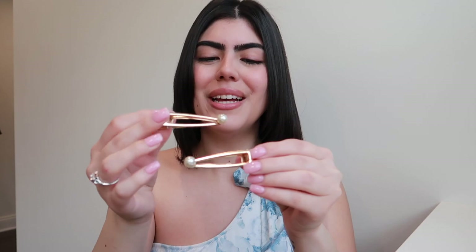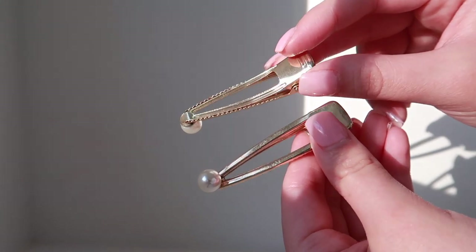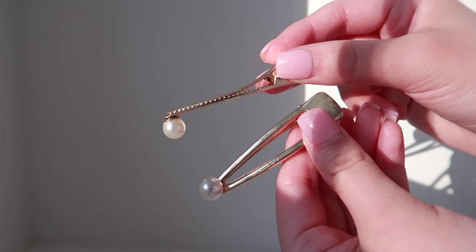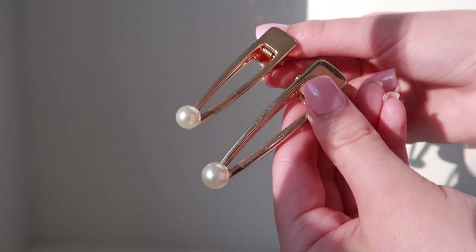The next pair of hair clips are from H&M. These are gold and smaller, with little pearls on the end. One of them did come off, but I've had them for a really long time — I just hot glued it back on and it's fine now. Really nice and classic.